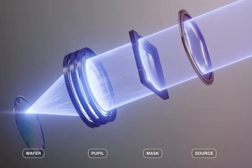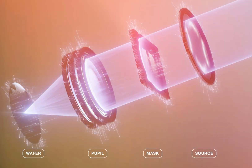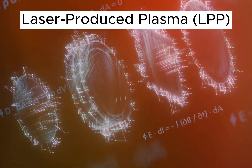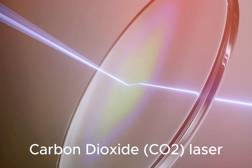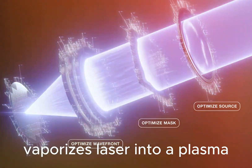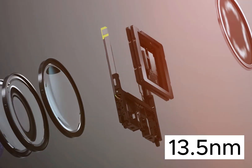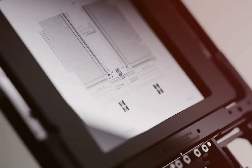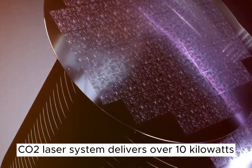Getting this light source right is extremely difficult. ASML cracked this using a technique called laser-produced plasma, or LPP. They fire a massive high-power carbon dioxide laser at tiny droplets of tin — smaller than a human hair — thousands of times a second. When the laser hits the tin, it vaporizes it into a plasma that emits just the right wavelength of EUV light: 13.5 nanometers. This CO2 laser system is incredibly powerful, delivering over 10 kilowatts, which is essential for manufacturing chips at high speed.